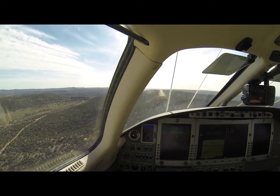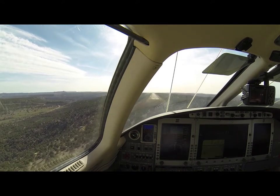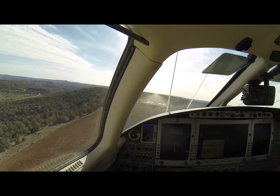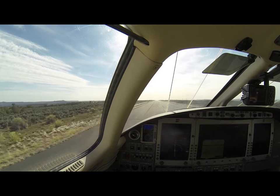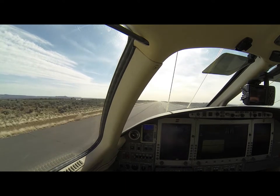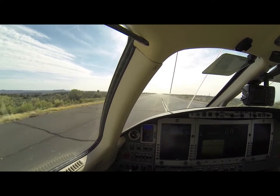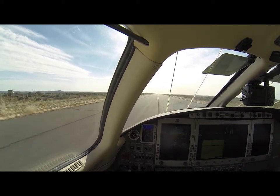A big updraft here. Actually feels pretty good. No problem — I didn't think you were going to land. No problem. Look at the sock. We're going to use... we'll have half the runway left over.